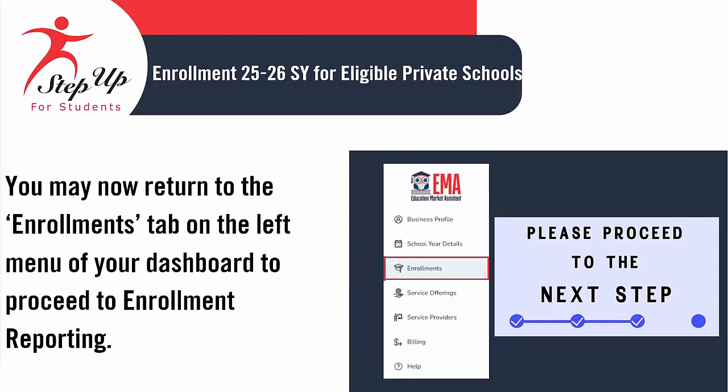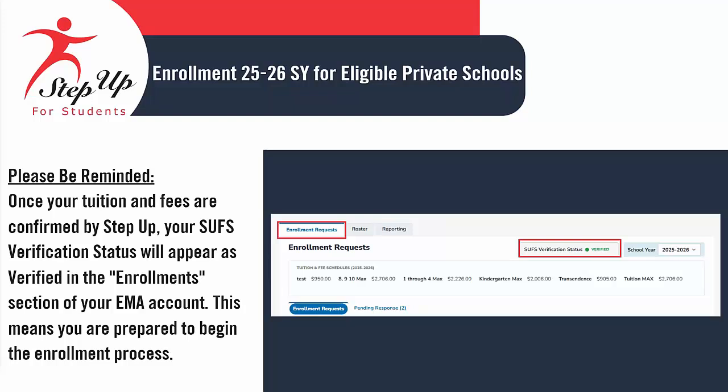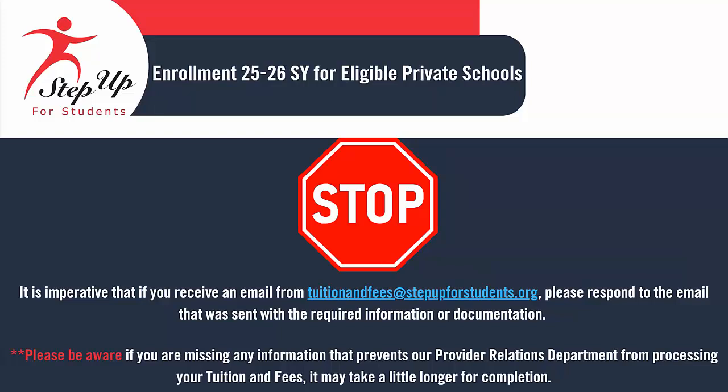You can now navigate back to the Enrollments tab located in the left menu of your dashboard to continue with Enrollment Reporting. If the status shows as Verified, it indicates that Step Up has validated the tuition and fees, allowing the school to move forward with student enrollment. Schools must be approved by the Department of Education to achieve Step Up for Students' verified status alongside a review of eligible tuition and fees. Once the school's compliance and tuition and fees have been thoroughly assessed and approved, the status will be displayed as Verified. Once Step Up has confirmed your tuition and fees, your verification status will show as Verified in the enrollment section of your EMMA account, indicating that you are ready to start the enrollment process. It is imperative that if you receive an email from tuition and fees at stepupforstudents.org, you please respond with the required information or documentation. Be aware that if you are missing any information that prevents our Provider Relations Department from processing your tuition and fees, it may take a little longer for completion.